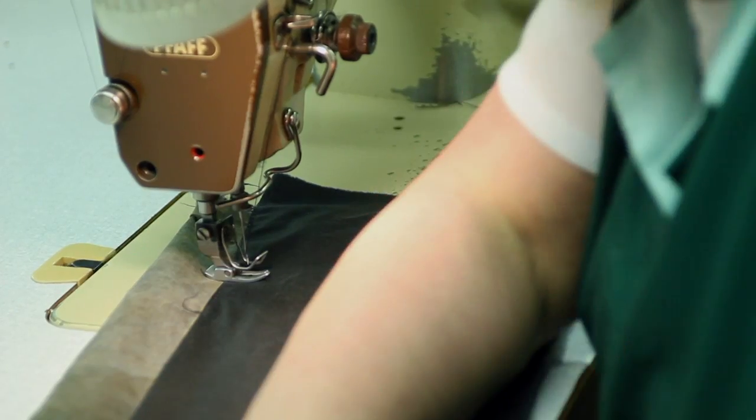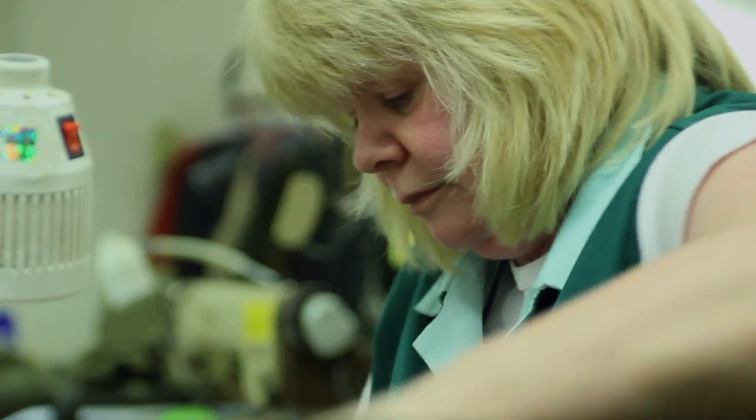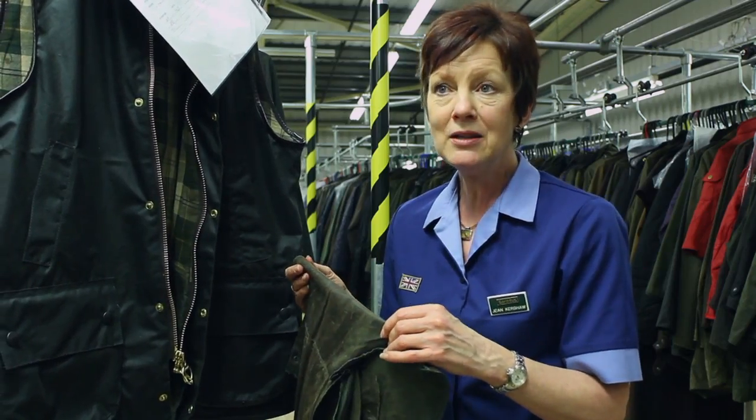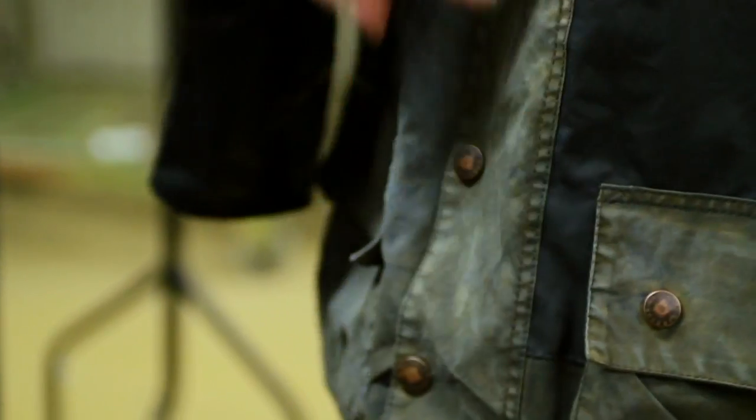Garments are handed down from generation to generation and it's part of the family. We've had coats coming back over the years that we've repaired three, four, five, maybe more times. The operators will say, oh, I can remember repairing that coat — I've done that. It's nice to see it coming back again.